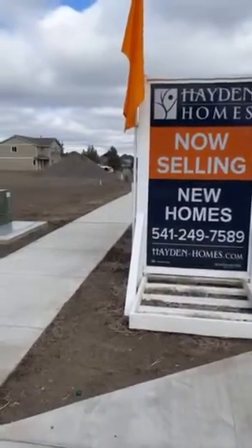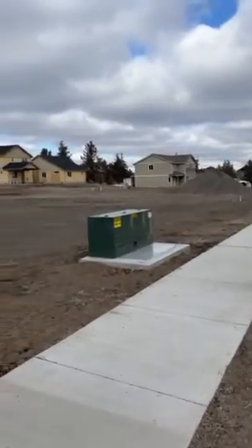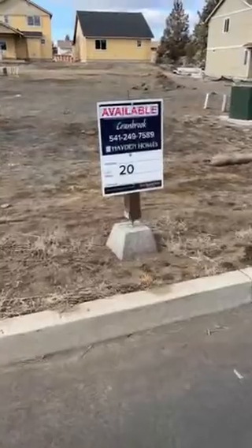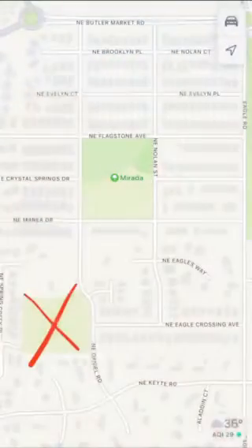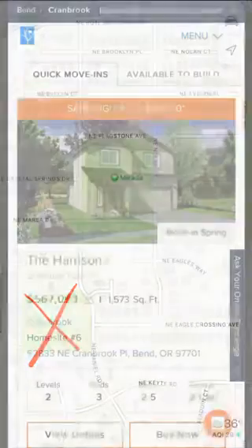Here's a look at the Cranbrook community by Hayden Homes in northeast Bend. They currently have two properties available for a spring move-in and two more for a summer move-in, with 20 total lots in this community. This is just south of Butler Market Road and west of Eagle Road.